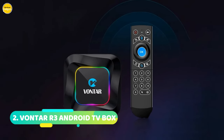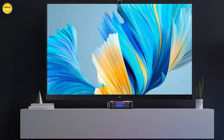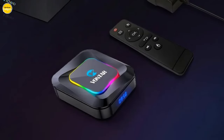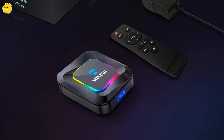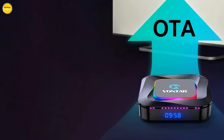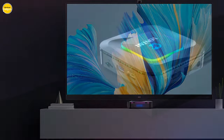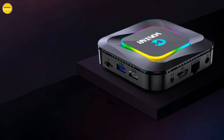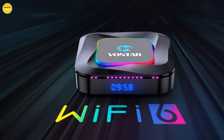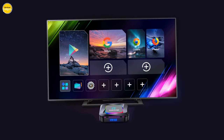Number 2: the Vontar R3 Android TV Box. Running on the latest Android 13.0 OS, the Vontar R3 is not just another TV box — it's your gateway to a seamless, user-friendly interface. With Google Voice Search, navigating through your favorite content has never been easier. Under the hood, it packs a powerful RK3528 64-bit quad-core ARM Cortex-A53 processor with a Mali-450 OpenGL ES 3.2 GPU, delivering smooth, stable, and lightning-fast performance. Customize the ambience of your entertainment space with the RGB lights, adjusting colors to match your mood for the perfect atmosphere.